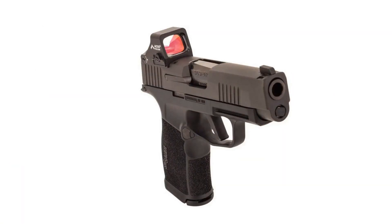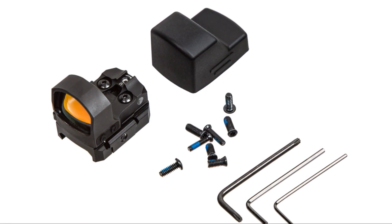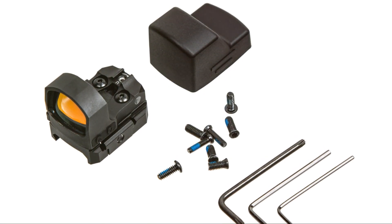There you have it, the best Holosun pistol red dots. Which one are you using or planning to buy? Let me know in the comments section.